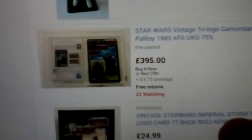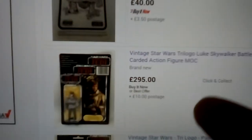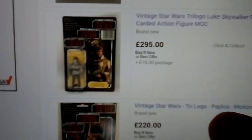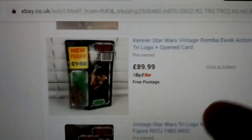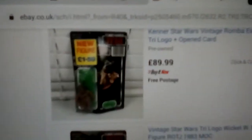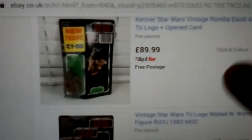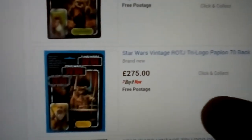Gamorrean Guard from the Stefan Fawcett book. Luke Stormtrooper. Romba — this one — Luke Poncho, just shown that one. Romba has a totally different picture compared to the Power of the Force version. Tri-Logos are getting harder to find these days — all the Paploo and Lumat figures are made in Mexico.